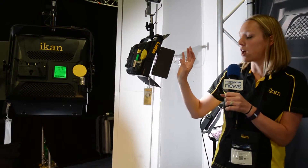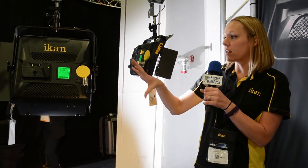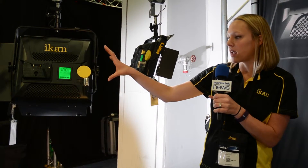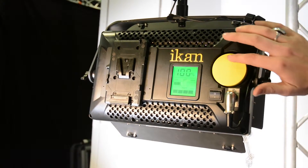Those are also available on our other new light that I have here — the Raiden light, a very powerful LED panel, again also available in one by one and a half by one. It's a new sleek design from ICANN with a yellow one touch knob to adjust the lighting. It also has an Anton Bauer and V-mount power supply.